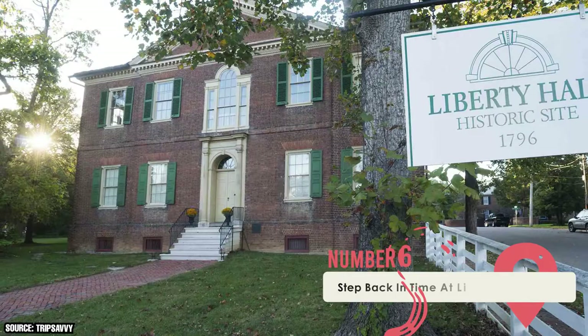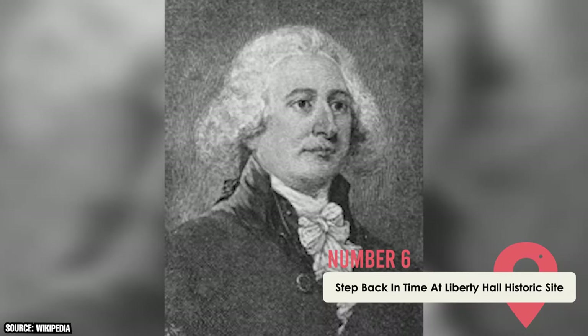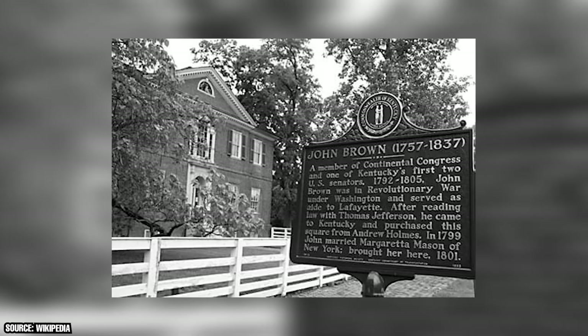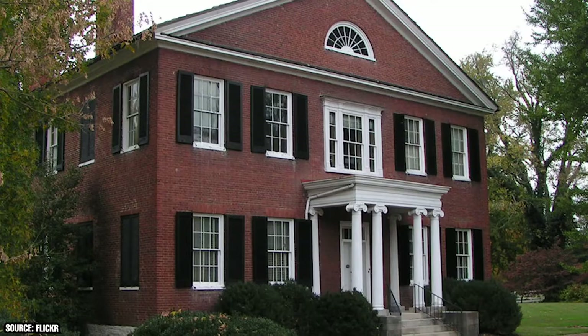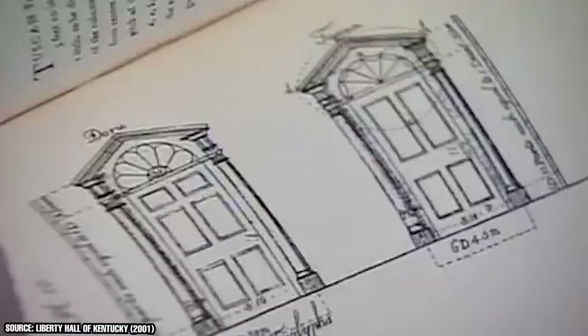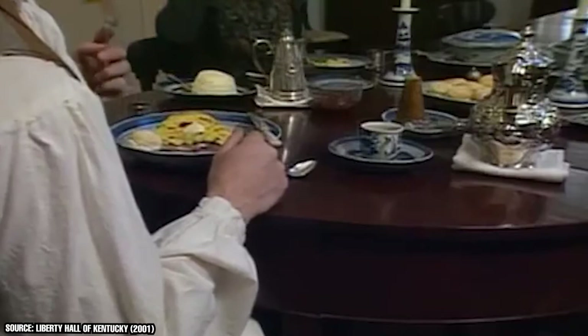Step Back in Time at Liberty Hall Historic Site: This site consists of two historic homes — the first being that of John Brown, Kentucky's first senator. The residence was built for his family and is surrounded by three acres of immaculate gardens. Liberty Hall was built in 1876 in the Georgian style of architecture, while the adjacent Orlando Brown House was built in the Greek Revival style in 1835. Both mansions are decorated with period-appropriate furniture and furnishings and feature beautifully preserved portraits of the Brown family. Programs offered to visitors demonstrate what life in Kentucky was like in the 19th century, including cooking, music, crafts, and hearthside activities. Lectures and seminars are also often given by various experts, and guided tours are held daily.